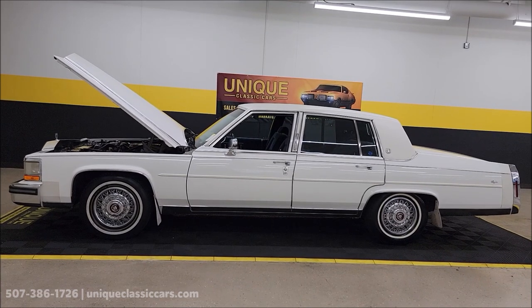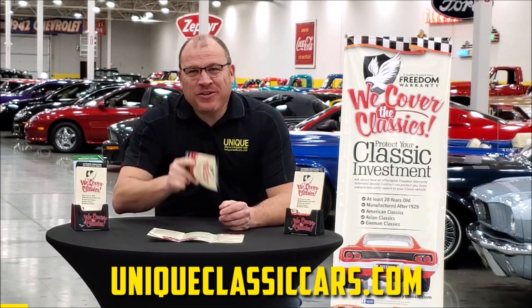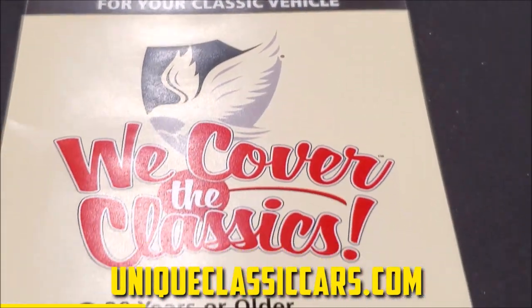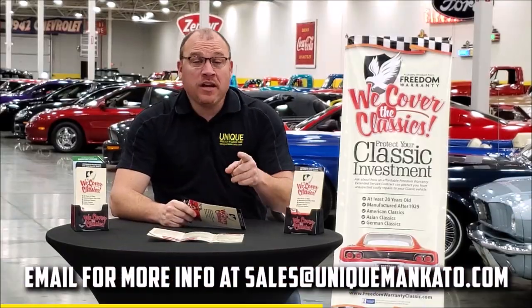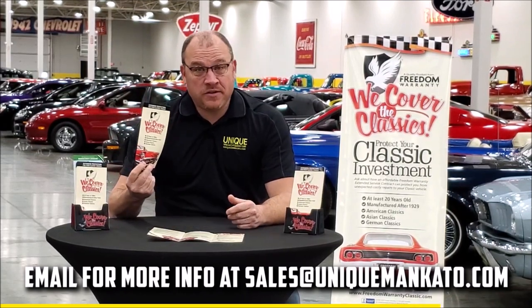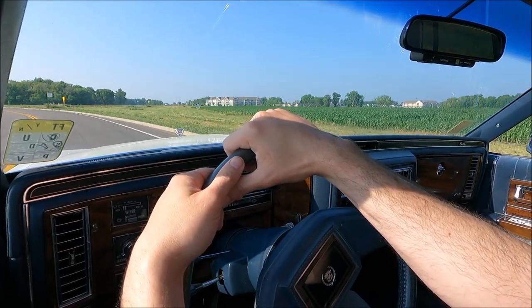Did you know that this car qualifies for an extended warranty? It's just like the one you get at your new car dealership, except it covers your classic car instead. Covers all the major components like engine, transmission, drivetrain, and you can get coverage up to 10 years. Repairs aren't cheap — these extended warranties are a no-brainer. Contact us for a quote on this car today.